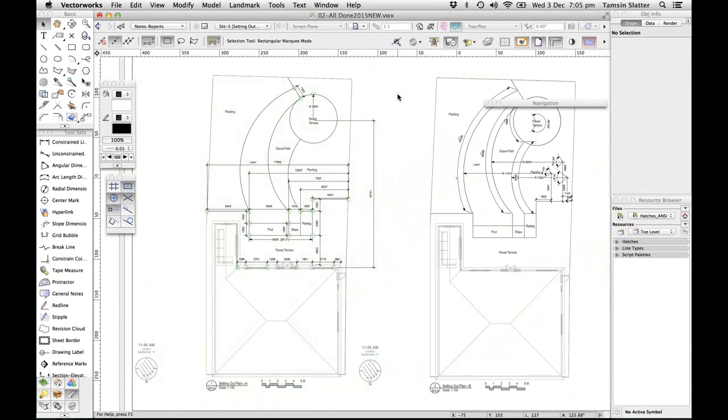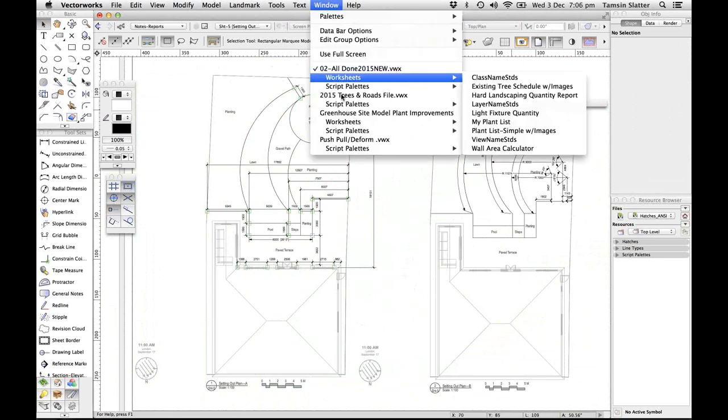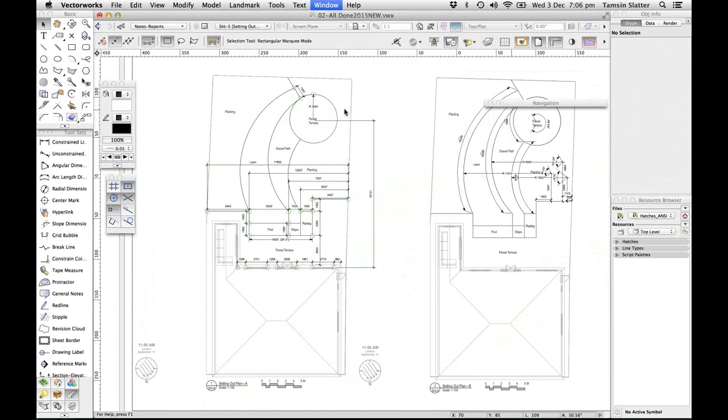One disadvantage of running a webinar with so many people is that I'm not getting direct feedback from you, so I'm guessing a bit about your background. That's why I said to Barbara I'd be happy to take questions and comments throughout the webinar so I can be sure I'm giving the right information to the right people. That's the residential garden design book. I'm going to flip back to the model I showed you earlier.